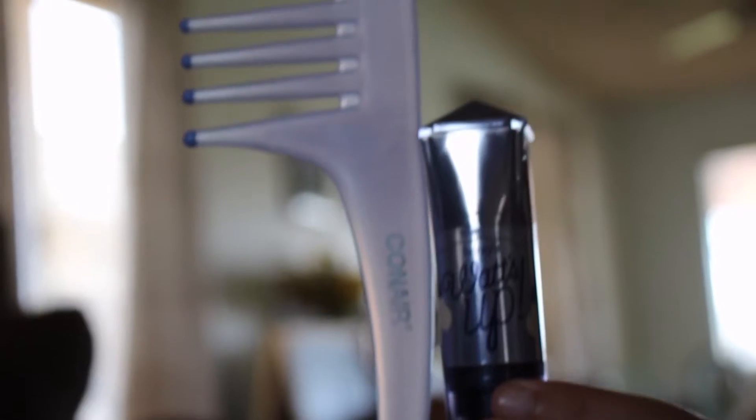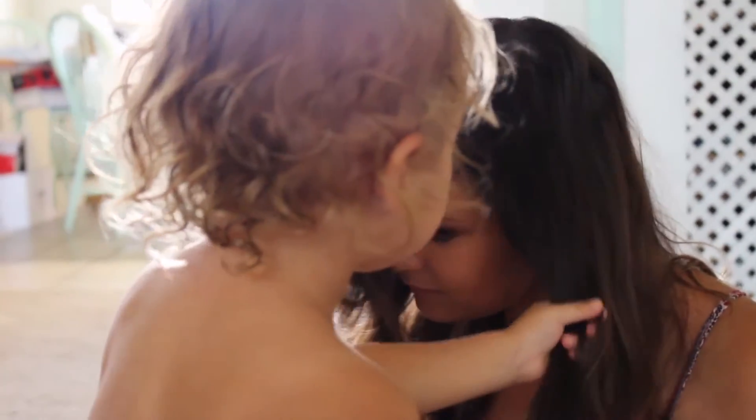Last one is just this wide tooth comb. Carissa and I went and had our hair done by one of our good friends, and one of the ladies curled my hair and showed me how to brush it out with a wide tooth comb and I never knew. It looks like mermaid hair — I really like it. So just a wide tooth comb; this one's Conair. I got it at a drugstore.